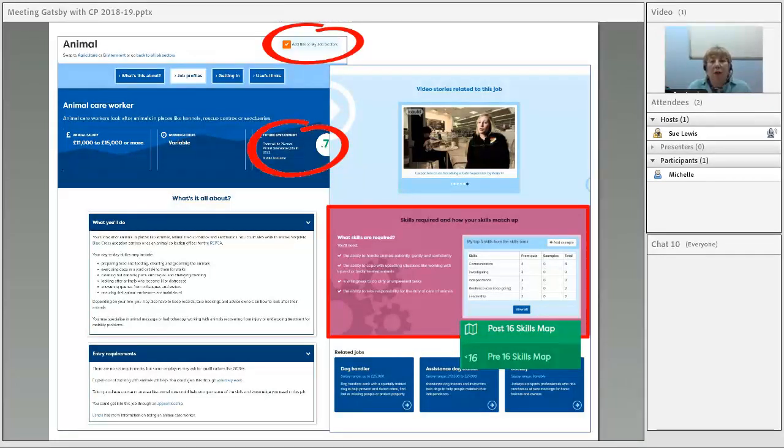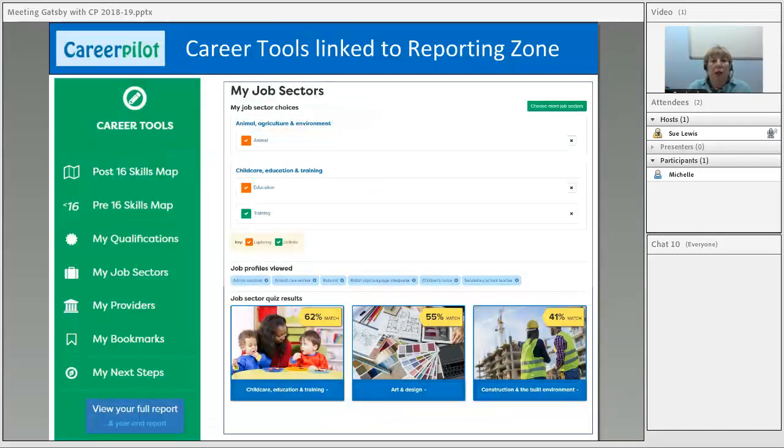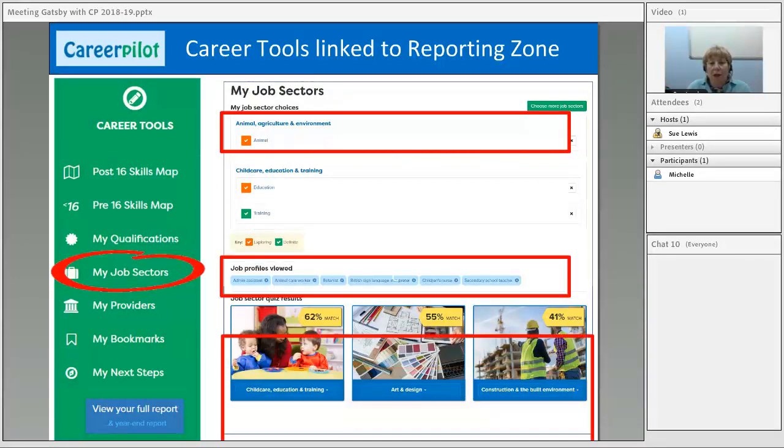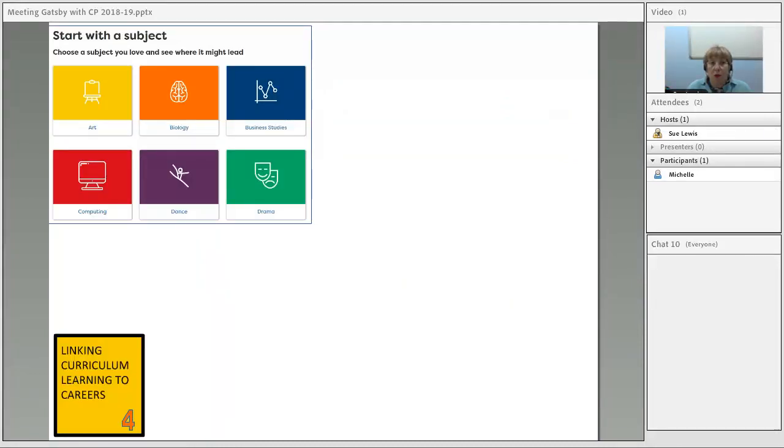Students can bookmark and tag things as they go, and they'll be saved. We often ask them to define whether they're just exploring or definitely interested. Through the reporting zone, you can see what young people are interested in and how committed they are, which is useful for offering guidance or additional support. Once registered and having explored job sectors, in the career tools under 'My Job Sectors' they have their sectors, the jobs they've looked at, and the results of the job sector quiz — all accessible through the reporting zone.